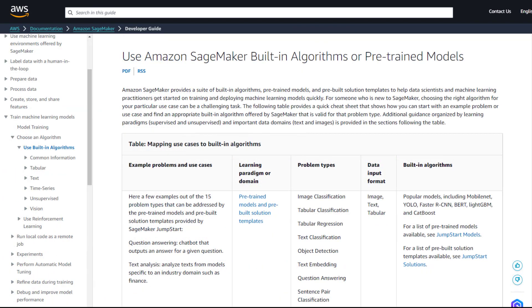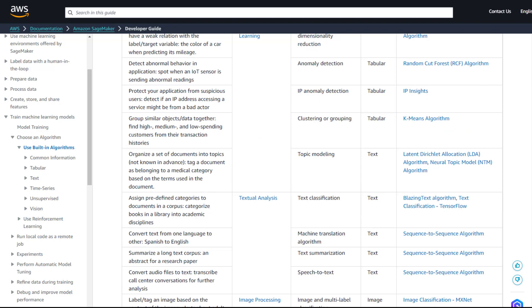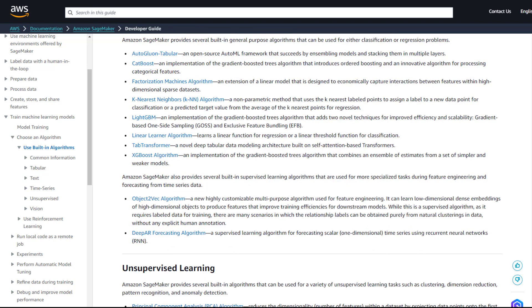In the section dedicated to SageMaker built-in algorithms and pre-trained models, carefully go through each problem and use case. Gain a comprehensive understanding of the problem types and determine which built-in algorithm serves as the optimal solution. It is beneficial to conduct comparisons among built-in algorithms.